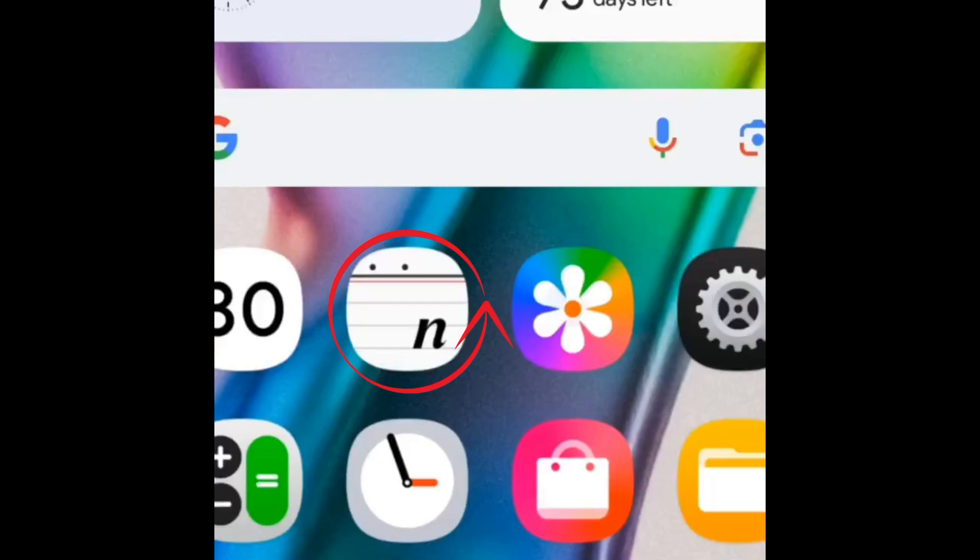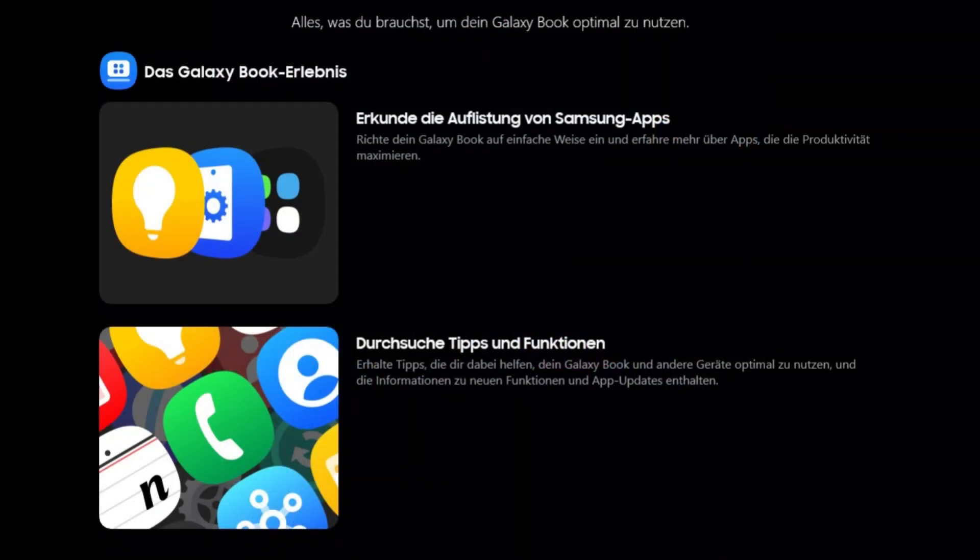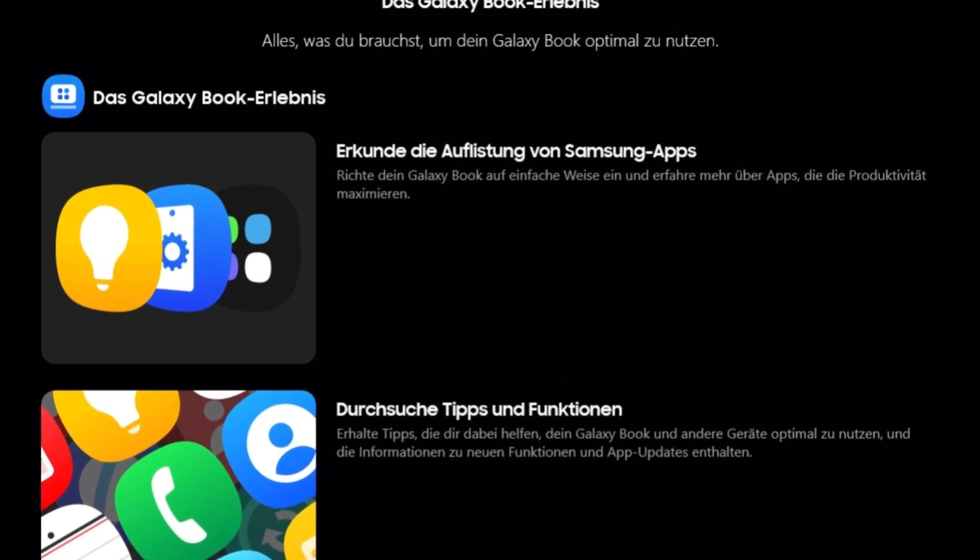Among them, the Samsung Notes app icon, which drew mixed reactions previously, reappeared and continues to raise concerns. The Tips app icon shows subtle refinements, sporting a lighter shade of yellow and a more minimalistic iconography.